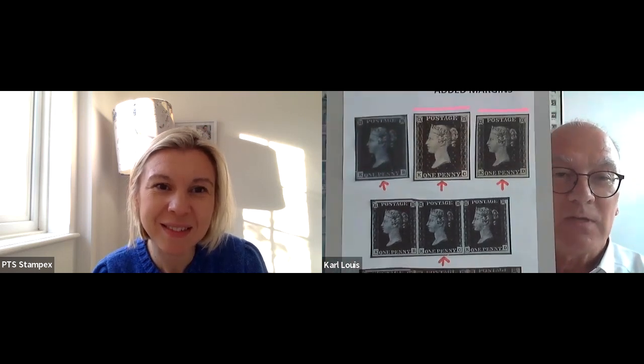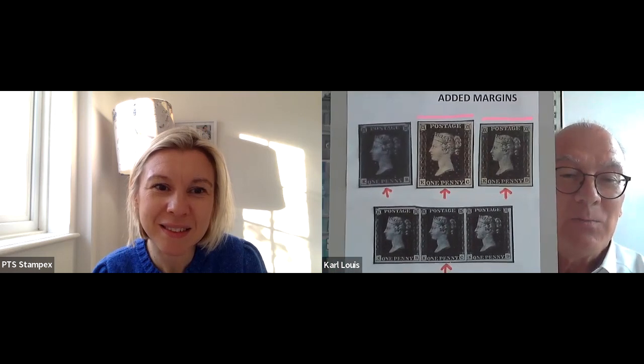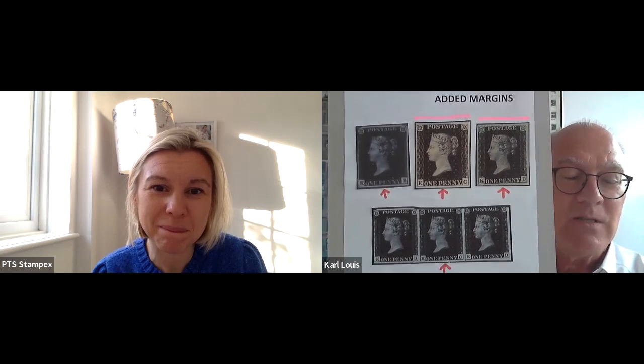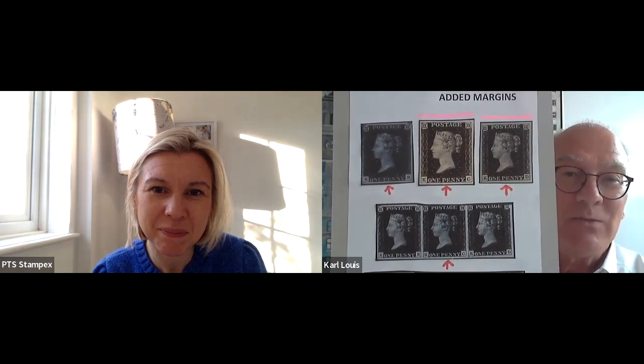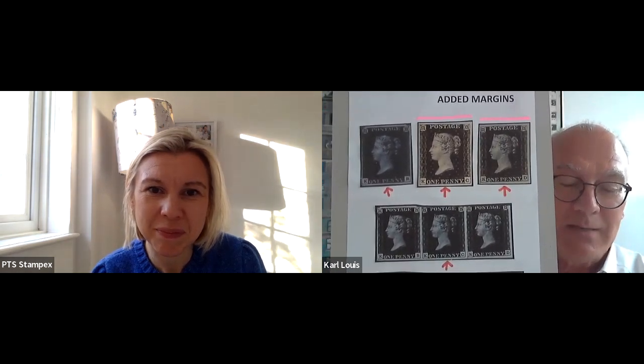Another example: here at the beginning we see a mint block of five of the Penny Black from Plate Eight. A few years later, the top strip of three was cut, and that top strip was later cut into singles. You can see the left-hand stamp with the characteristically shaped margin at the top, while the centre stamp and the right stamp have been cut into singles and the top margin has been added.